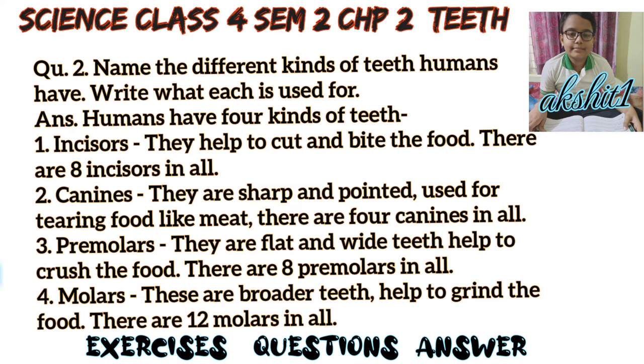Third, premolars — they are flat and wide teeth that help to crush the food. There are eight premolars in all. Fourth, molars — these are broader teeth that help to grind the food. There are twelve molars in all.